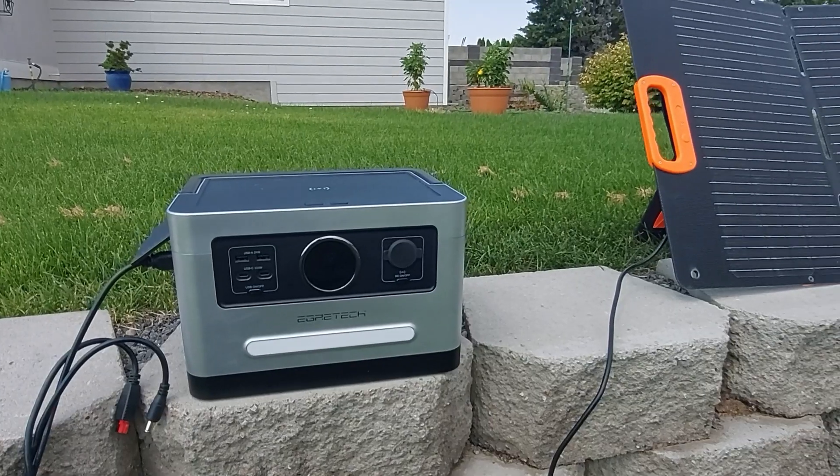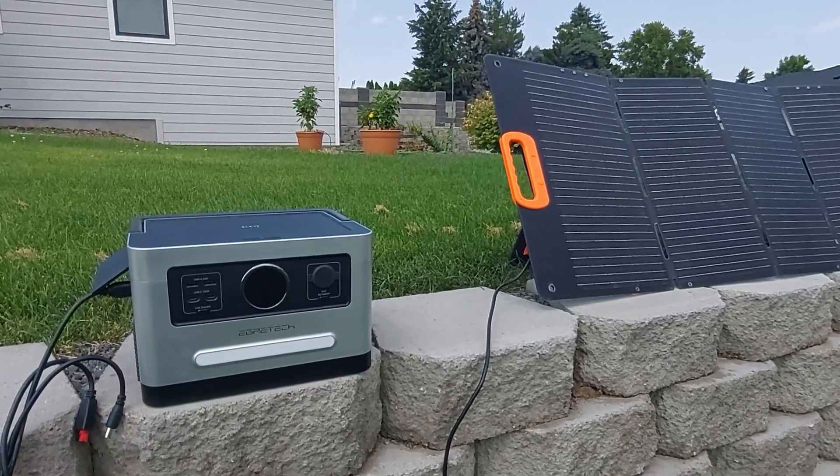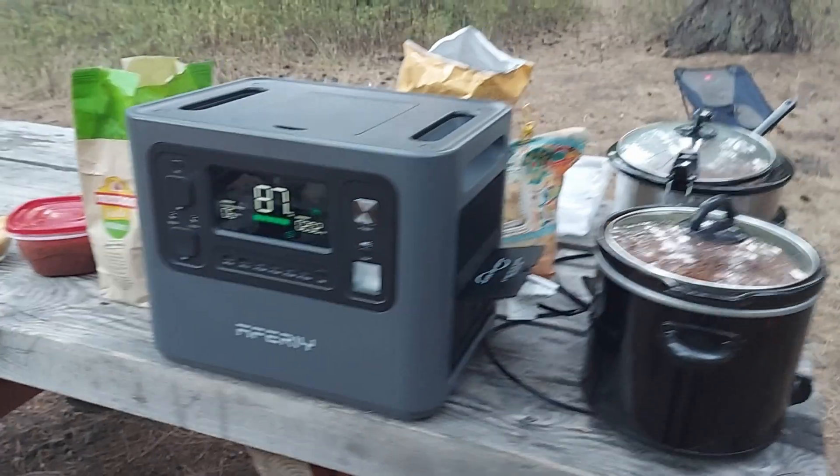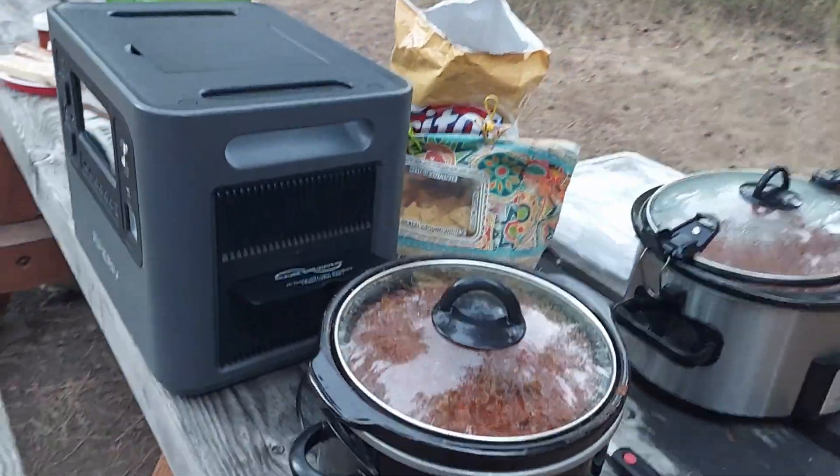I think a lot of people today are buying power stations because power stations can give you an option when the power goes out. It seems like it makes perfect sense - you get this little self-contained package. It's got power outlets for 120 volt, 12 volt, whatever. You just push a button, turn it on, plug in your coffee maker or refrigerator, and it can last for several hours. I've tested power stations running refrigerators that lasted over 30 hours. In the event of an outage, that would be a great thing to have.